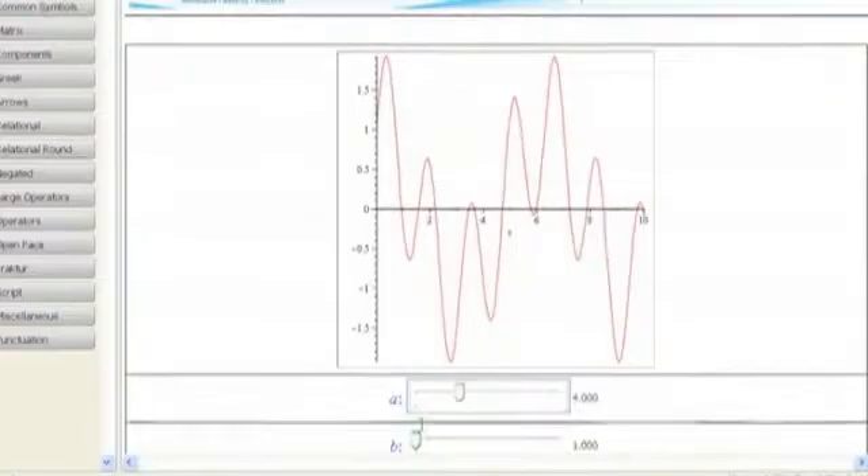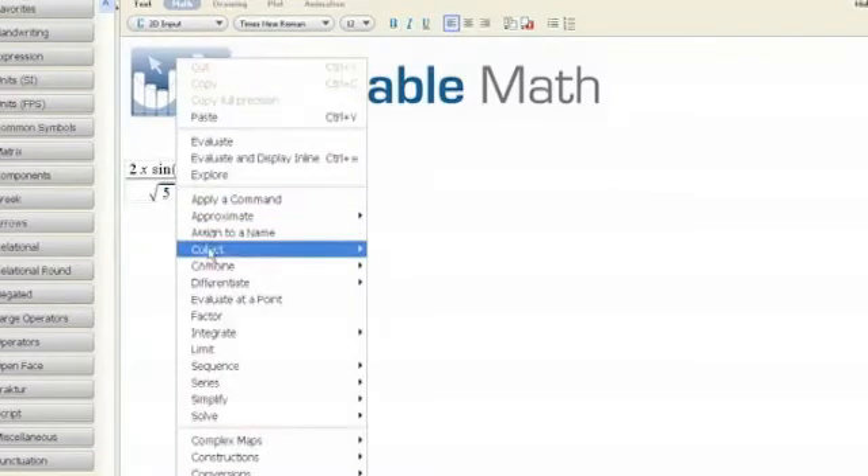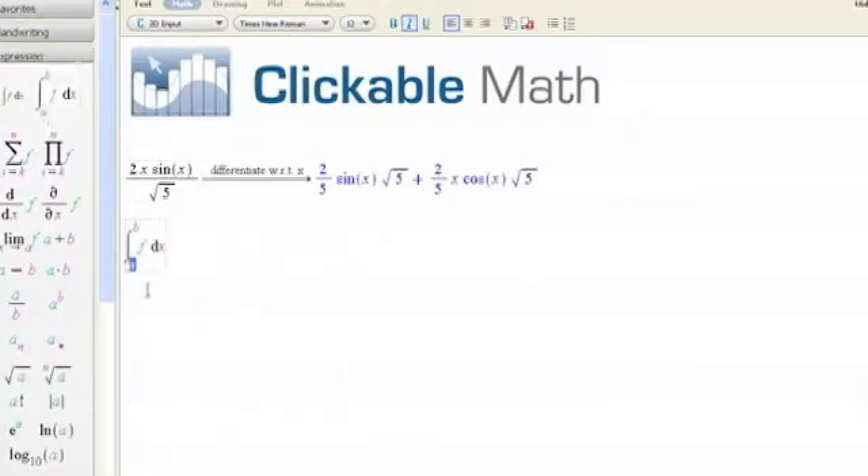but why they should want to. Clickable math and clickable calculus are techniques that we pioneered at Maplesoft to make powerful mathematical techniques really accessible to pretty much anyone — from high school students right up into practicing engineers and scientists and everyone in between.